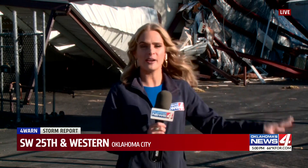A lot of the folks out here tell us they're really honestly surprised to learn that this wasn't a tornado, or at least a confirmed tornado, based on this damage that you're seeing right here behind me here on the southwest side.